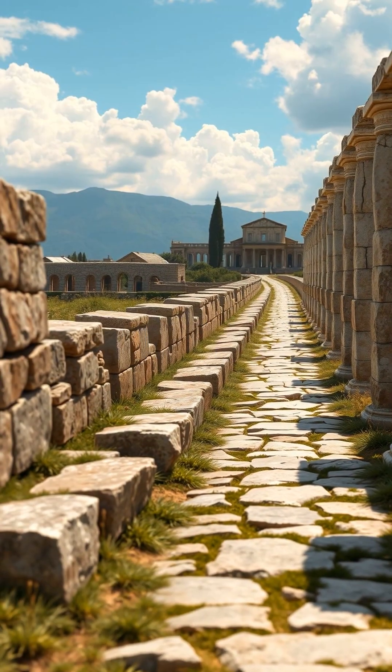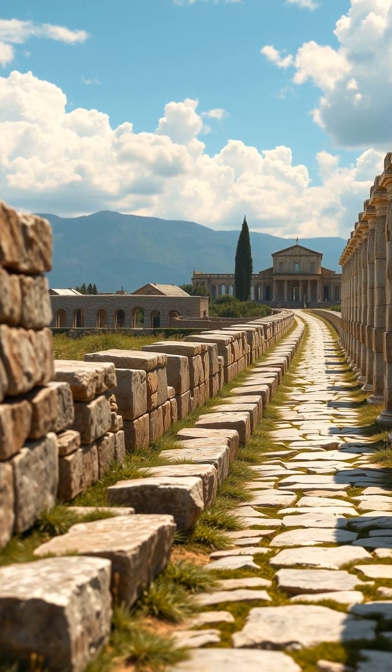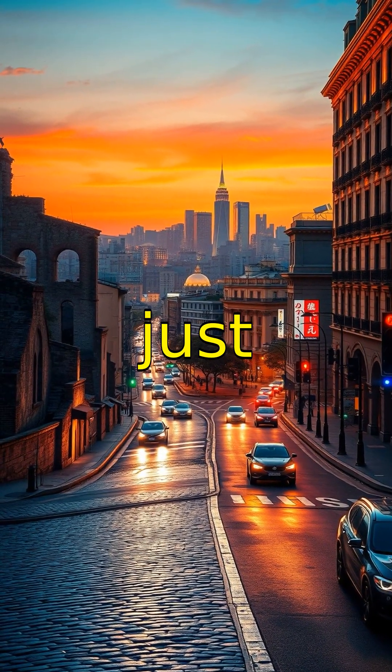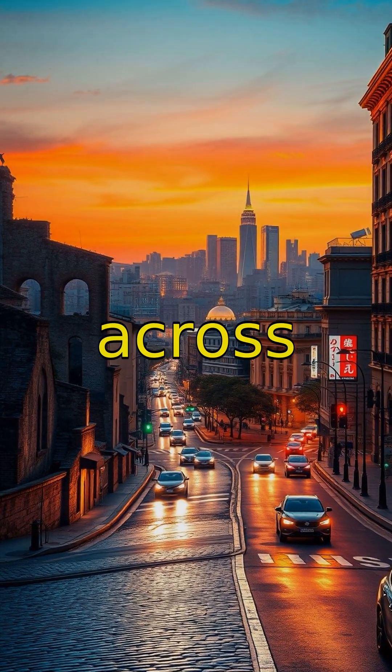As we wander further, notice the remnants of the famed Appian Way, still maintained today, hinting at their timeless design. From roads to aqueducts, Roman infrastructure wasn't just about mobility — it connected hearts, minds, and cultures across continents.